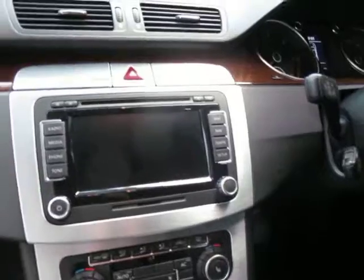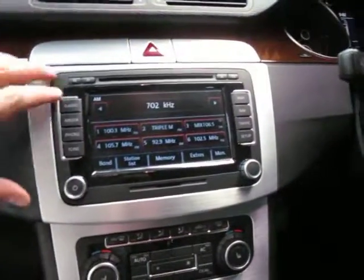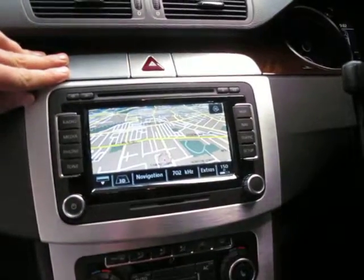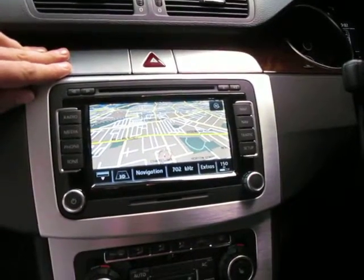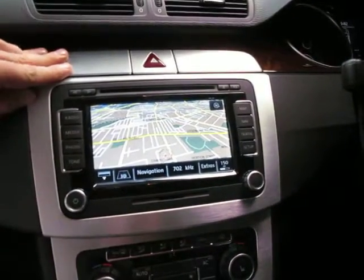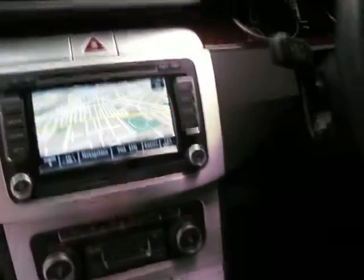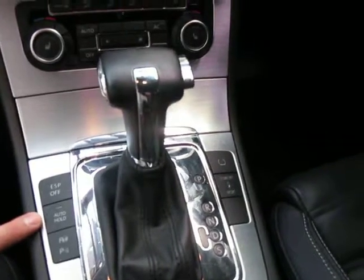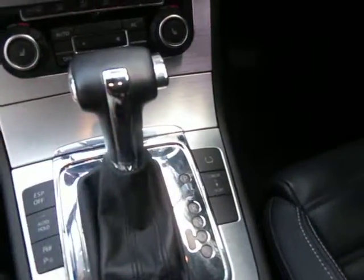It has navigation — it's got mapping — which is actually really good to have. Just about everything on these is an option. It's got the DSG gearbox, it's got auto hold, and it even has a tyre pressure monitor which is great.